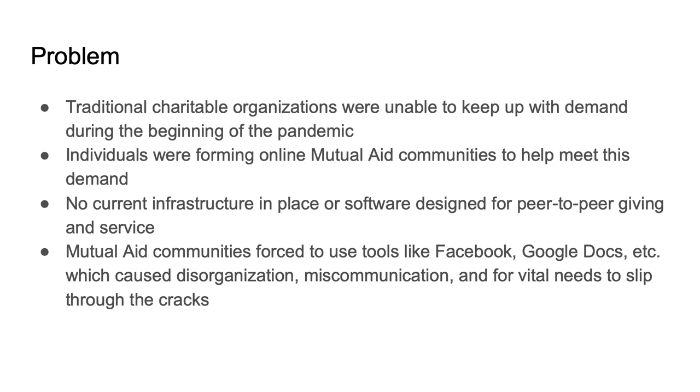But it was a bit hectic. We were using a Google Doc, and we're talking about very sensitive needs. Some people were needing food, or just even protection, cleaning supplies — using Google Docs and these convoluted systems that weren't purpose-built for handling mutual aid. Things were falling through the cracks. There was disorganization.